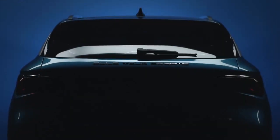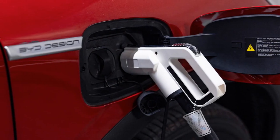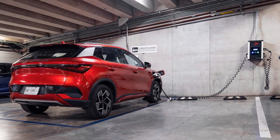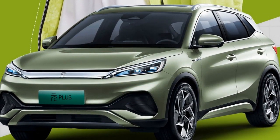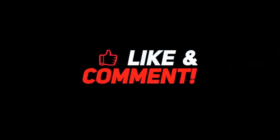5. Handling — Electric vehicles often have a low center of gravity due to the placement of heavy battery packs, which contributes to stable and responsive handling. The 2024 BYD Yuan Plus benefits from this characteristic, providing agile and confident handling, especially in corners and tight maneuvers. 6. Regenerative Braking — The Yuan Plus features regenerative braking, a technology common in electric vehicles that recovers energy during braking and deceleration. This system not only enhances energy efficiency but also contributes to a smooth and controlled braking experience.